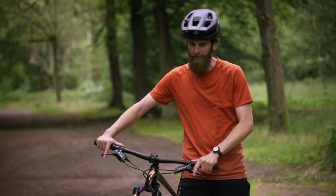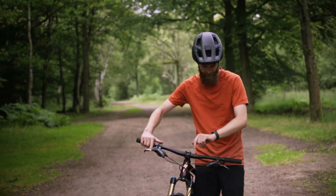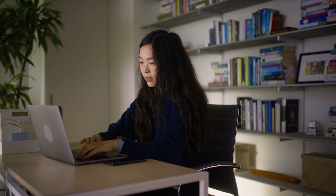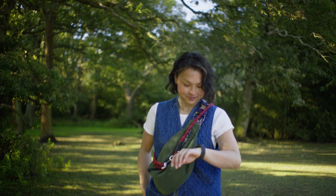I'm Sydney, a group product manager at AllTrails, overseeing the trail experience team. I work with an amazing group of designers, engineers, and analysts to help bring this experience to life.